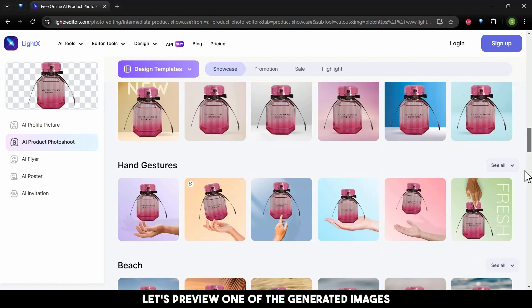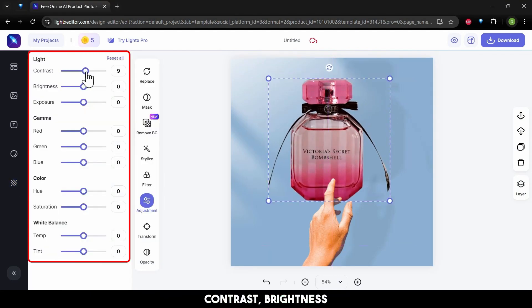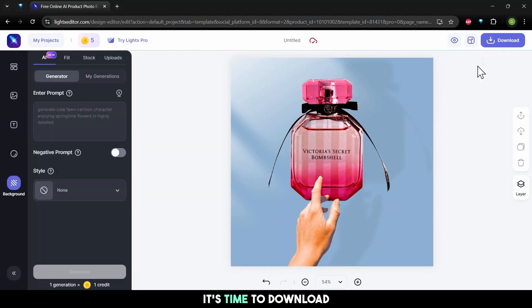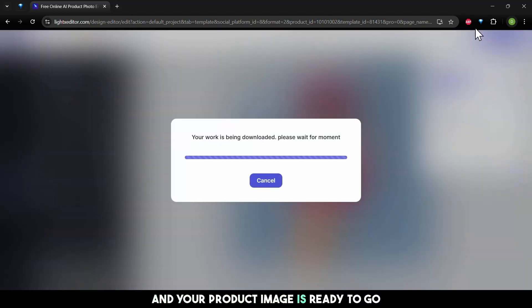Let's preview one of the generated images. Clicking on the preview opens the full image where you can adjust the product position on the canvas and fine-tune settings like light, contrast, brightness, and exposure to ensure the product looks just right. Once you're satisfied with the adjustments, it's time to download — select the format, choose the resolution for your image, click download, and your product image is ready to go.